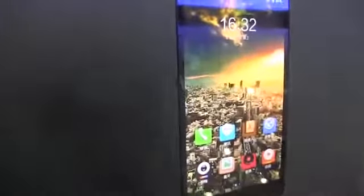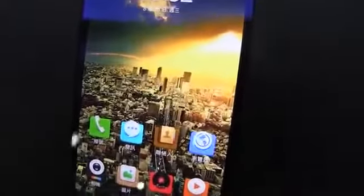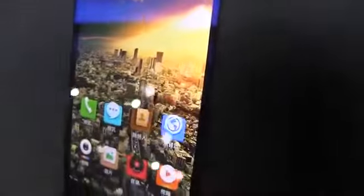Here we have AUO showing off a product that is not yet on the market, and they tell me they don't have any customers yet for it. So it's something that we're hopefully going to be seeing soon.